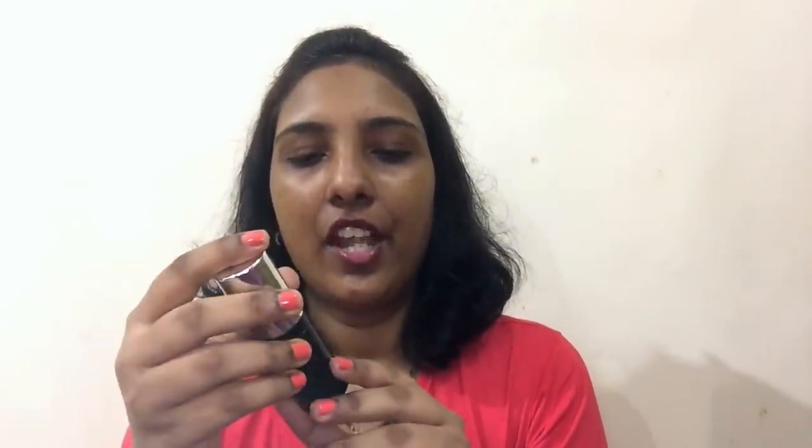Once the lip balm is done, I'm going to use a base. The base I'm using is the Lakme Absolute Skin Natural Mousse Hydrating. It's come in new pump packaging rather than the old tub packaging. This is the only range from Lakme that suits my complexion, so it's the product I always go for.